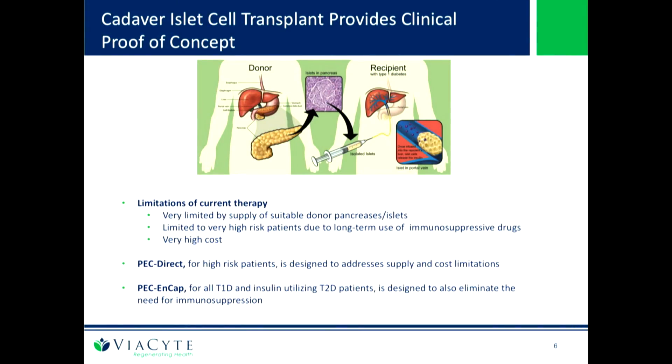There are limitations, and the two major ones are the cell source and immunosuppression drugs. Islets are not scalable, hence the reason for using embryonic stem cells. The immunosuppression drugs are really only applicable for the worst patients — those that are hypo-unaware or have severe hypoglycemic events. I'll now talk about PEC-CAP and PEC-Direct.